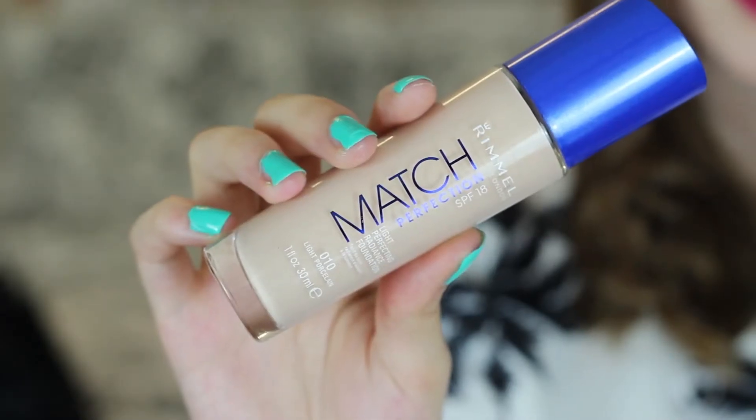On to my favourite base this month and it is the Rimmel Match Perfection Foundation. I think you'll probably all know by now that I love this foundation. It's the only foundation that I've matched properly with my skin and that is why it is still staying in my favourites. I actually showed it in my current makeup favourites video a while ago and it's a firm favourite, so that's why it's still here.